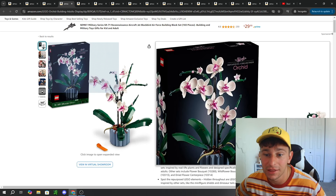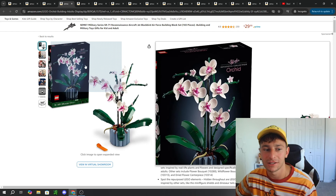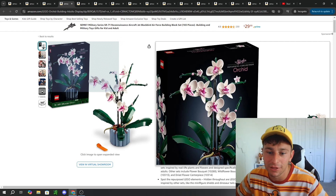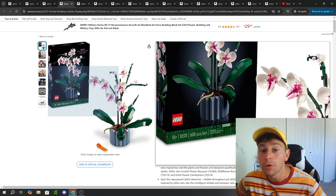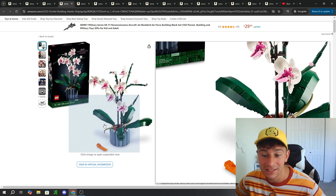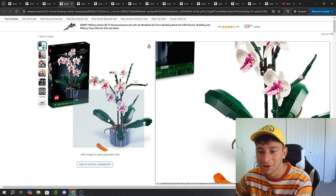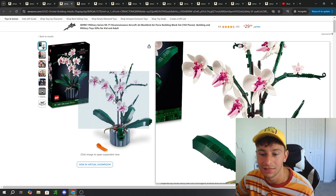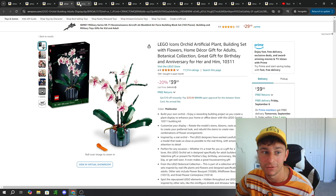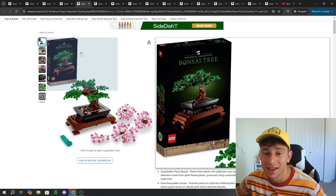Definitely one of my favorites is the Botanical Collection Orchids. This truly looks like a centerpiece when you walk into someone's house. I almost feel like this takes away the need for fresh flowers every month — you can have a Lego display, especially during the winter months. This set retails for $50, which I thought was impressive for how big it is at 608 pieces. It comes with a brick built flower pot, even has roots hanging out, dirt inside represented by brick studs, and the whole stems and leaves built by Lego. Oh my gosh, this set does it for me — absolutely gorgeous, tops, definitely a fan favorite.